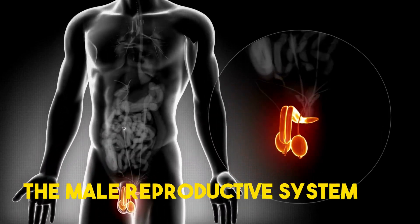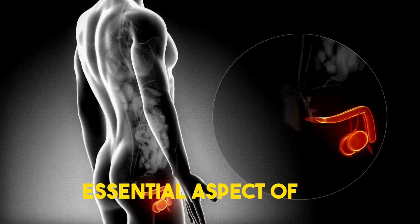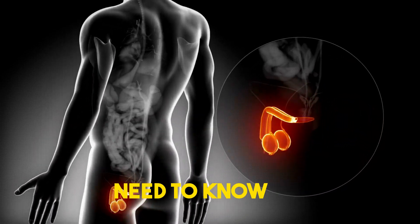Welcome to our informative video on the Male Reproductive System. Today, we will demystify this essential aspect of human biology and unveil the knowledge you need to know.